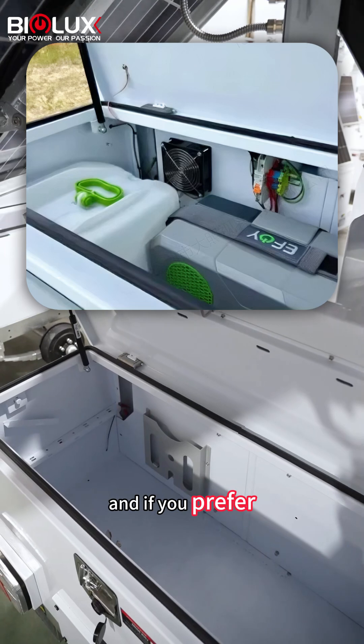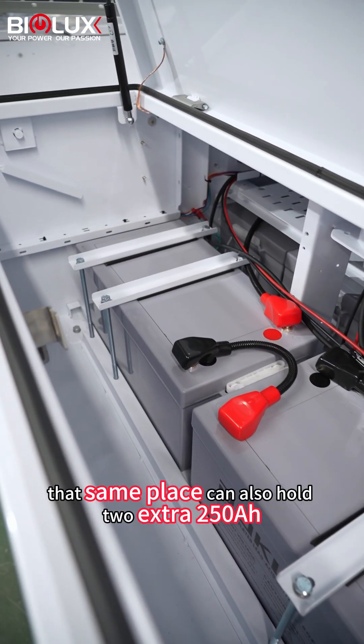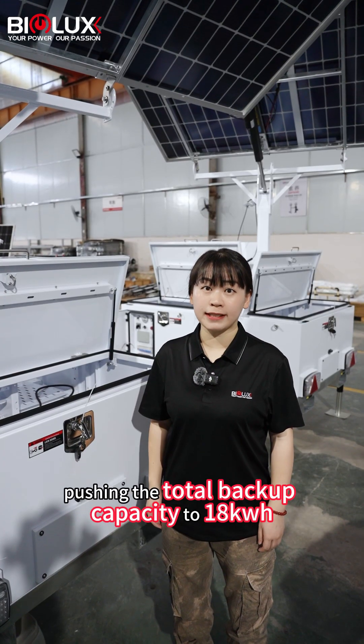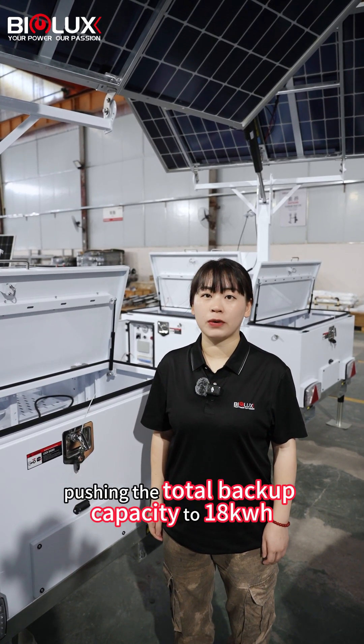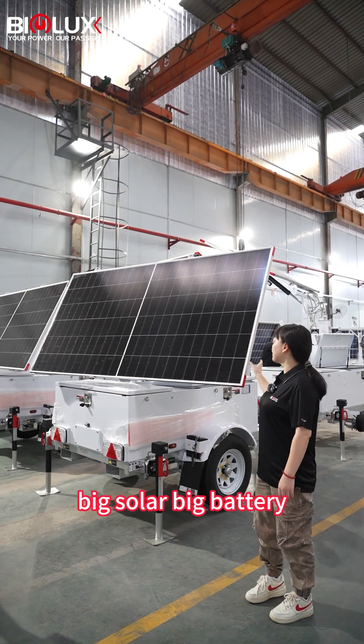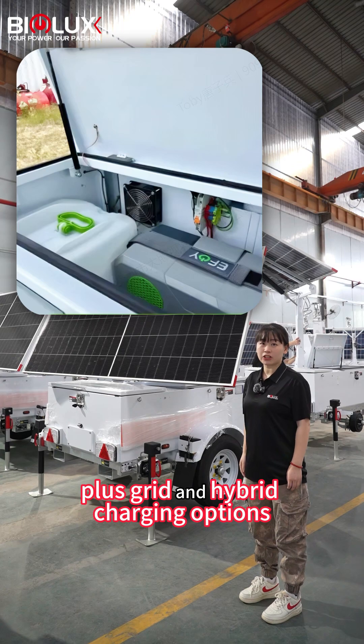And if you prefer, that same space can also hold two extra 250Ah batteries, pushing the total backup capacity to 18 kWh. So that's our HiSono power solution — big solar, big battery, plus grid and hybrid charging as options.